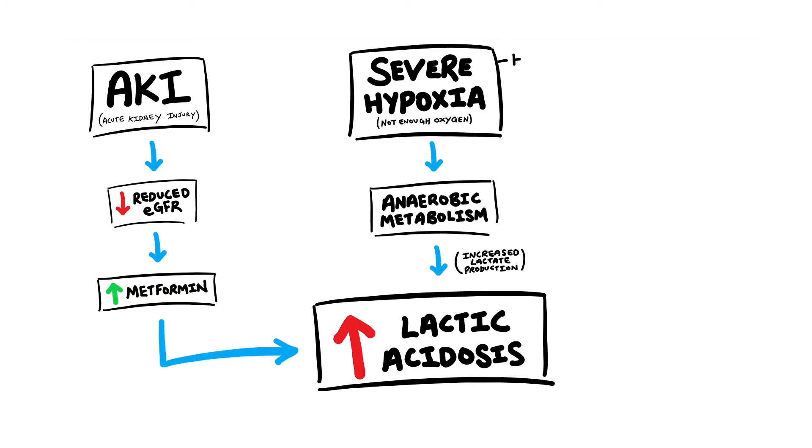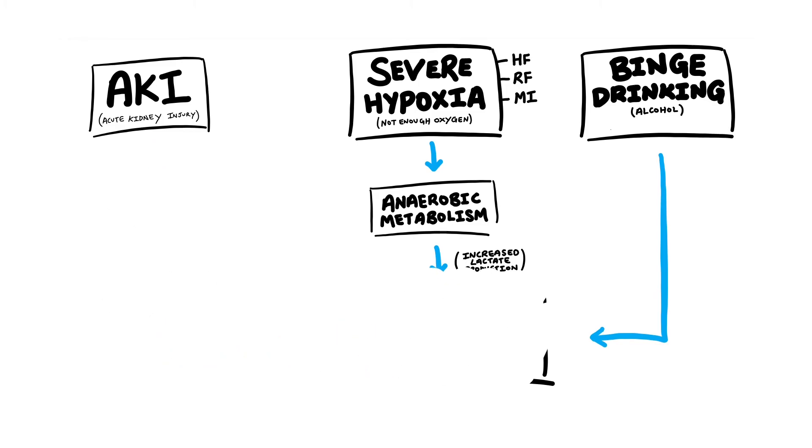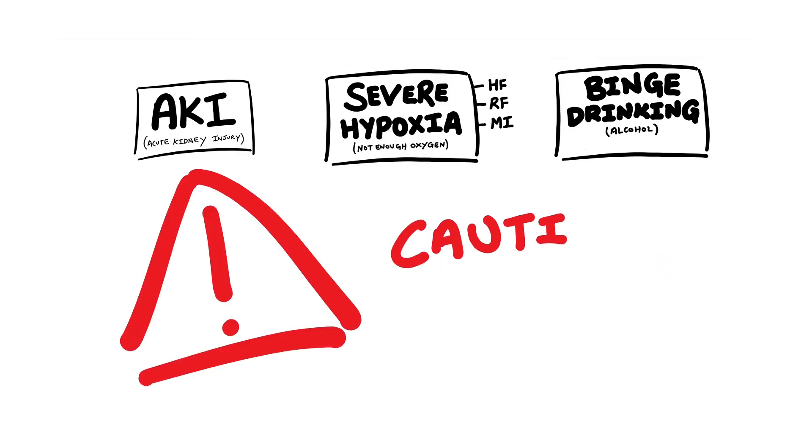For example, patients with heart failure, respiratory failure, and myocardial infarction. Patients with these conditions are relatively more at risk of hypoxia compared to a healthy person. So binge drinking on alcohol may also result in lactic acidosis, so we would use metformin with caution in someone with acute intoxication of alcohol. Long story short, metformin should be used with caution with anything that may also precipitate lactic acidosis.